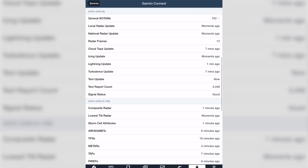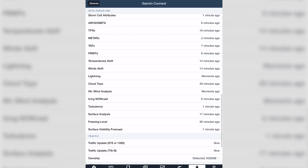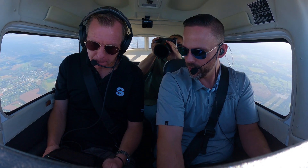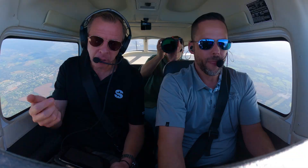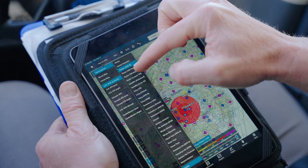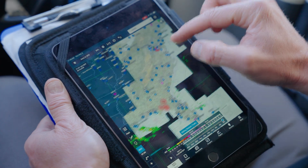As you scroll through, you can see the latest updates from ADS-B — composite radar is one minute ago, lowest tilts just moments ago. You're connected to ForeFlight, so you've got all the weather and ADS-B information right there. One of the great things about the Garmin GDL52 is it's an ADS-B device, so you get ADS-B weather and traffic — you can see other traffic flying around you. You also have the full complement of all the SiriusXM weather features as well.